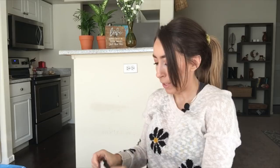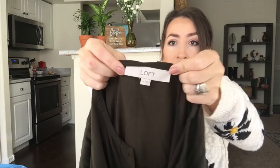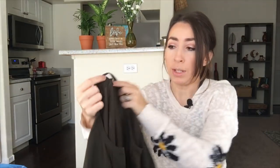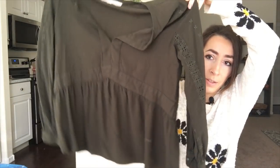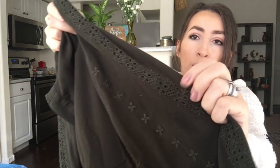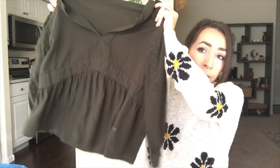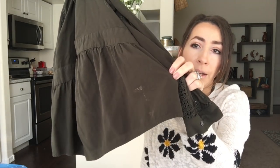This next top does have a stain on it, but I think it will come out — I haven't stain-treated or washed anything yet, this is exactly how I brought them home. This is Loft, which is one of my favorite bread-and-butter brands. It's a size small — cute little blouse with a peplum hem, some eyelet embroidery cutouts down the sleeve, and a really pretty olive green color. You can see the stain on the front but I think it'll wash off.